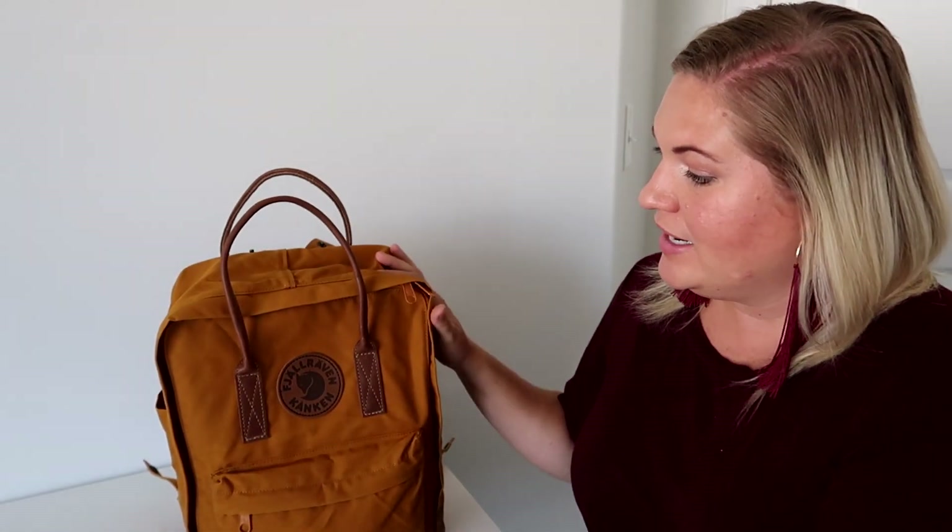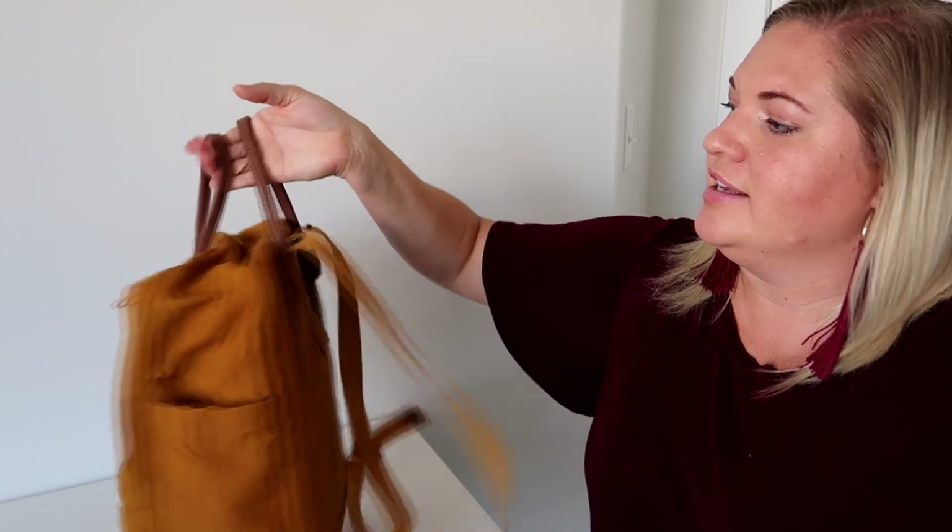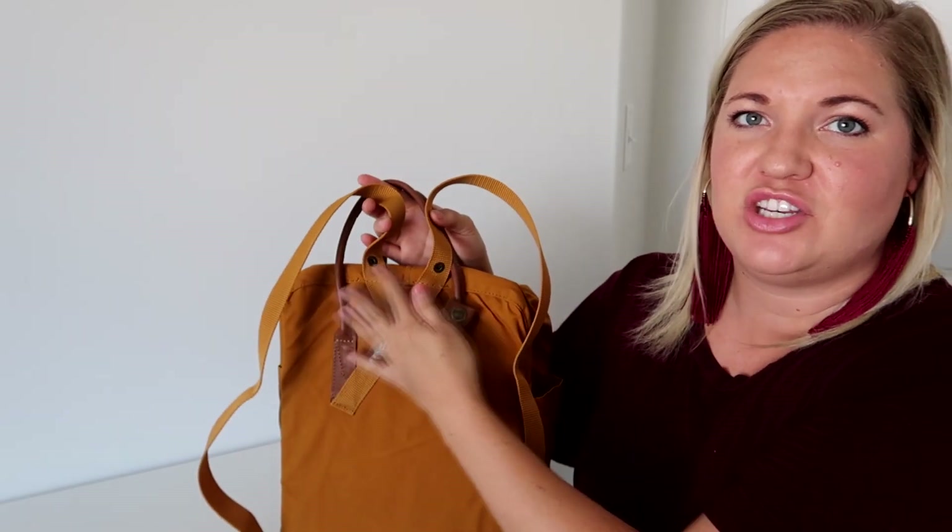These bags have been around since 1978 in Sweden. They developed them because people — kids — were having back issues at school, so that is why they have this interesting back section. The way the backpack straps are laid out makes this really comfortable on your back.